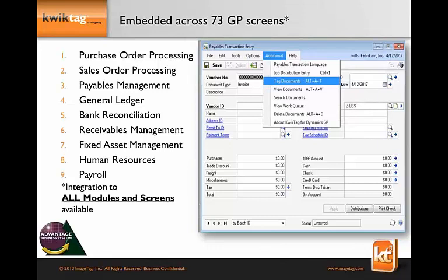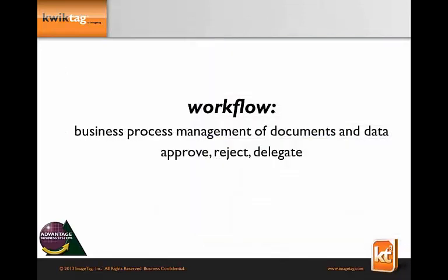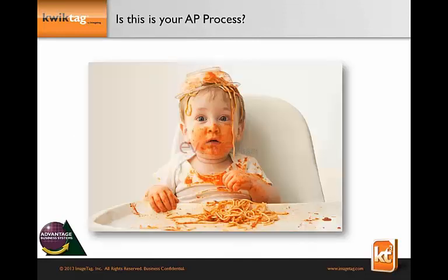I want to talk a little bit about workflow, defined as business process management of documents — whether electronic or paper — with the ability to approve, reject, and delegate. When I talk to customers before they put in QuickTag and ask what their AP process looks like, they typically tell me it looks like spaghetti all over the place. If I show you a diagram of a typical AP process, it does look like a lot of spaghetti.